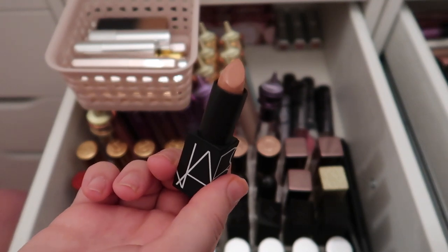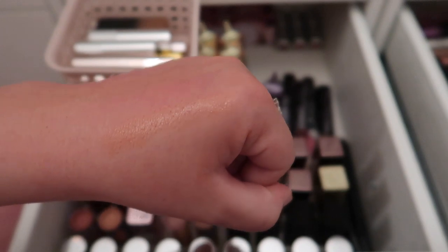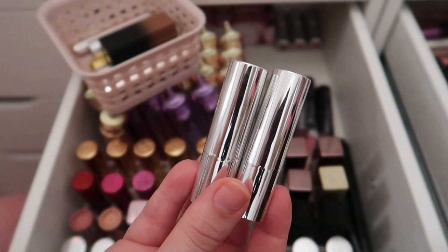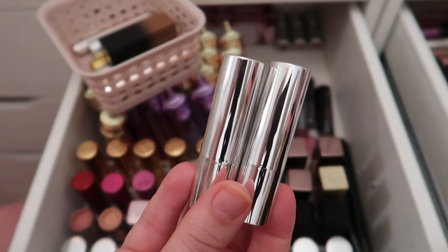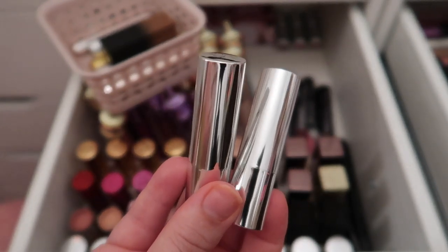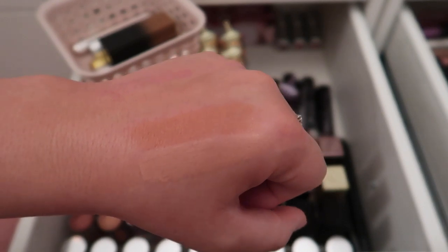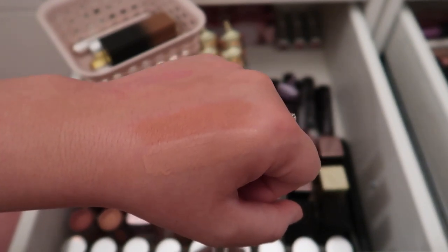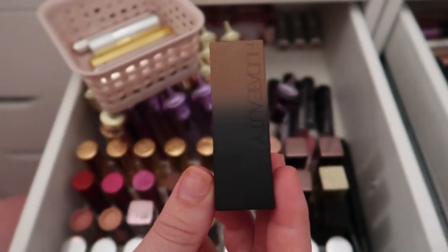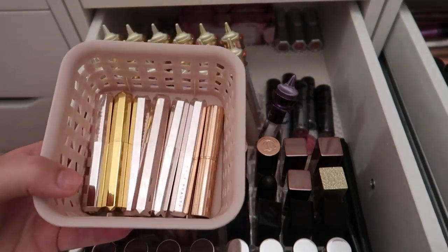I have a NARS lipstick in Belle du Jour that I just recently bought — keeping it. It's a super nice natural nude. I also have two lipsticks from Exo Beauty — the brand is her makeup line, she also sells brushes. The shades are Ubuntu and Deja Vu — keeping both. I also have the Huda Beauty lipstick in Board Meeting which I'm keeping. All that's left are a bunch of Fenty Beauty lipsticks.